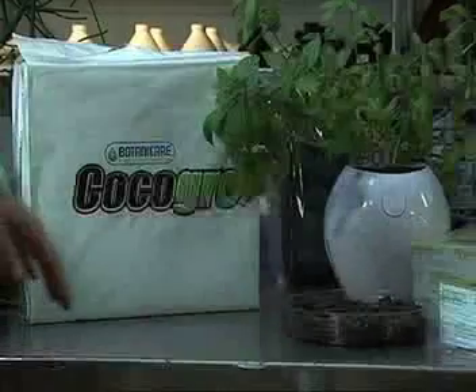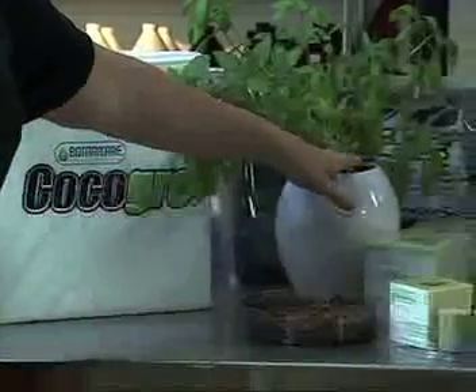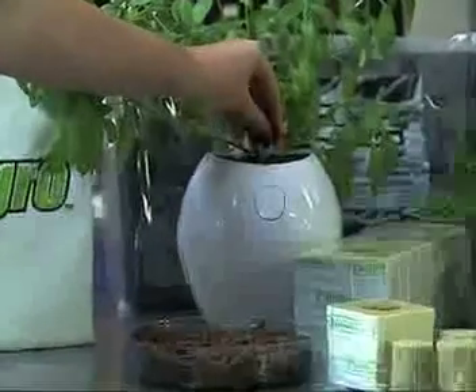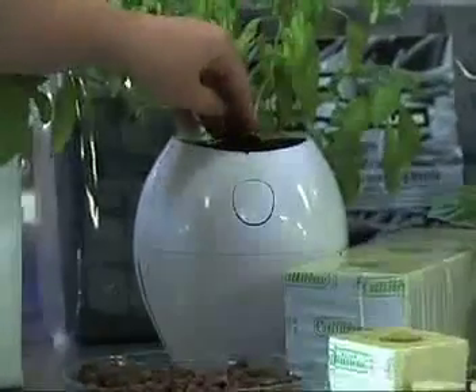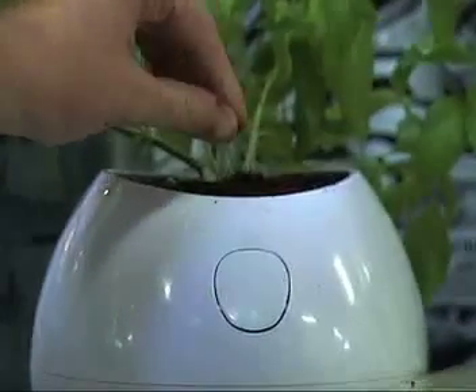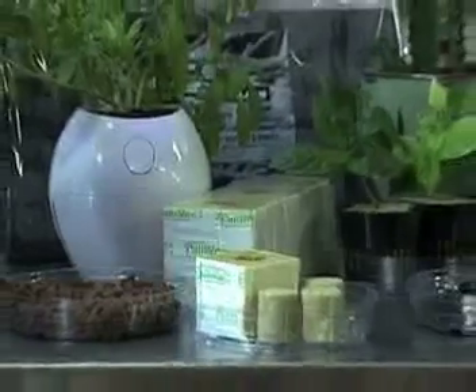Some of the different hydroponic growing mediums that we have are coco. Coco is made of coconut fibers and basically it's sterile and inert, completely pH balanced, and allows lots of oxygen to pass through the roots while it's fed its nutrient solution.